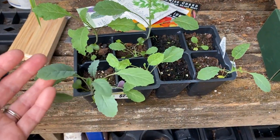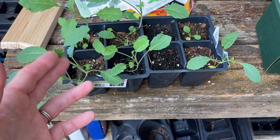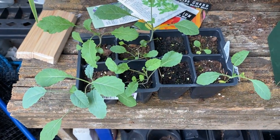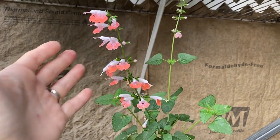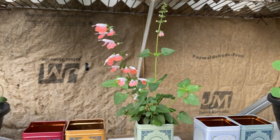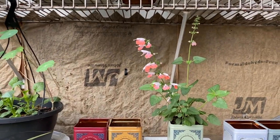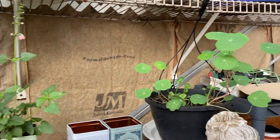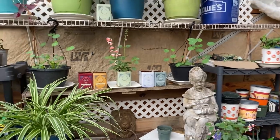Look at these little kale seedlings — they've gotten stronger. I'm very happy about that because they looked so pathetic before, and now I think they're going to make it. Can you see how the flowers on this Coral Nymph Salvia are just glowing? They look like they're lit from within. I already have them almost everywhere in the garden, but I'm going to have a ton of them — I just love their airiness, and they're super easy to grow from seed.